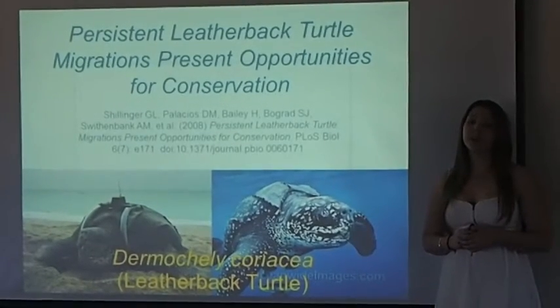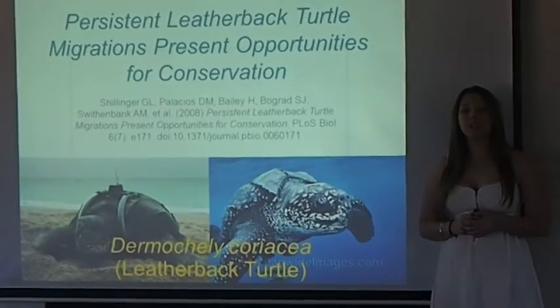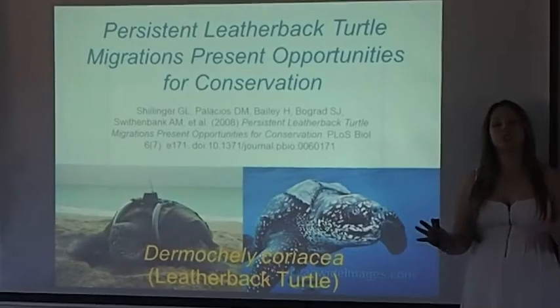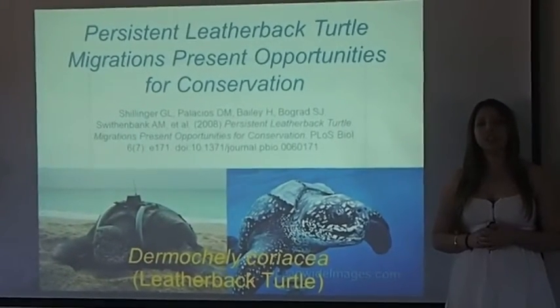After a 60-day nesting period, turtles migrate long distances for food, for two to seven years. Therefore, researchers believe that by focusing on their sea distribution and migration movement, they would better be able to ensure the long-term survival of this threatened species.